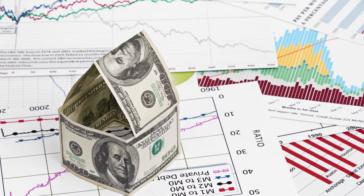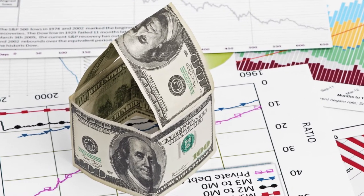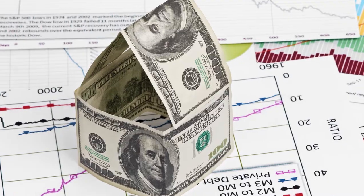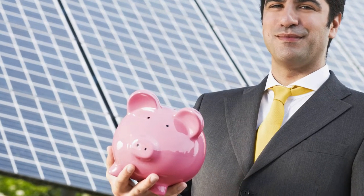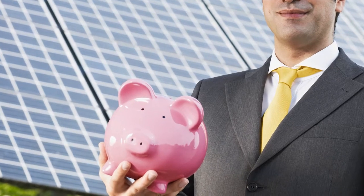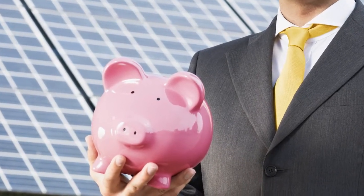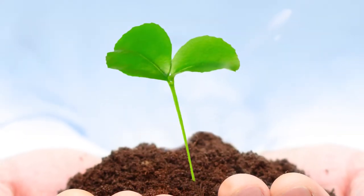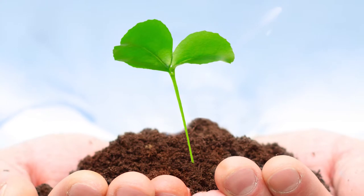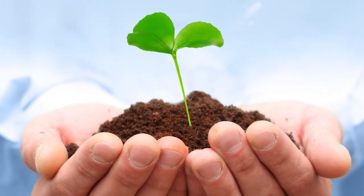Finally, incorporating solar into your storage project will improve the value of the real estate while creating significant tax advantages. You should consult with your accountant about how to best use the 30% tax equity and five-year depreciation schedule. If you have a tax liability, you'll want to know what your CPA has to say about solar. There's also a whole host of ancillary benefits, including positive public perception and the general goodwill a green project attracts.